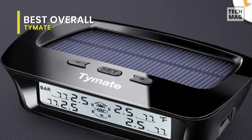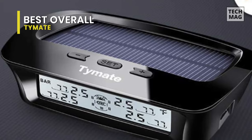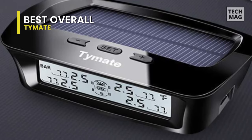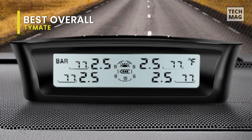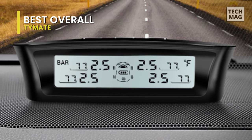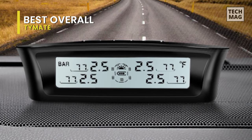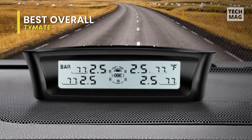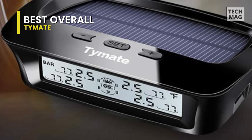In addition to these features, it also includes four advanced external sensors, which are low power consumption and have a long working life. It also provides the function of changing the tire position, meaning if the driver needs to change the tire position during use, they can directly exchange the position of the sensor in the monitor without reinstalling the sensor, saving both time and energy.